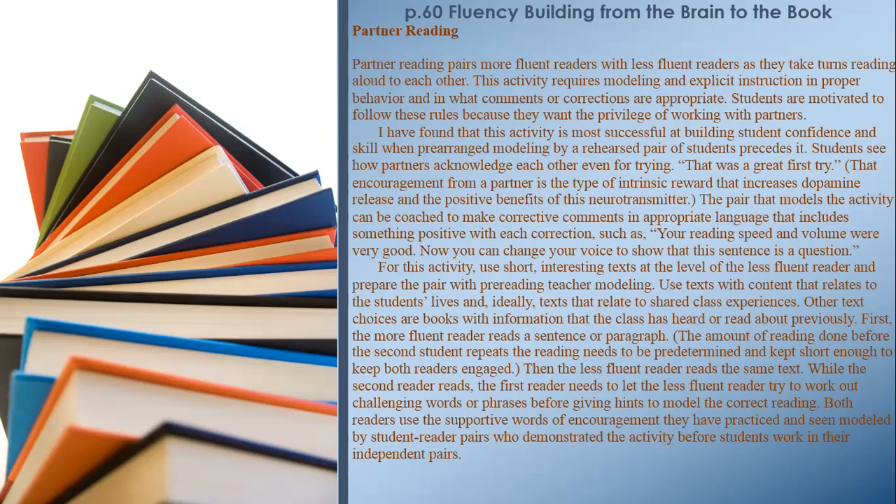First, the more fluent reader reads a sentence or paragraph — the amount of reading done before the second student repeats needs to be predetermined and kept short enough to keep both readers engaged. Then the less fluent reader reads the same text. While the second reader reads, the first reader needs to let the less fluent reader try to work out challenging words or phrases before giving hints to model the correct reading. Both readers use the supportive words of encouragement they have practiced and seen modeled.